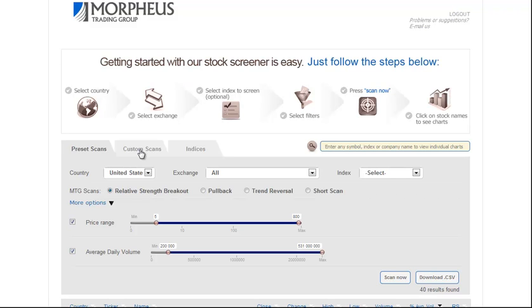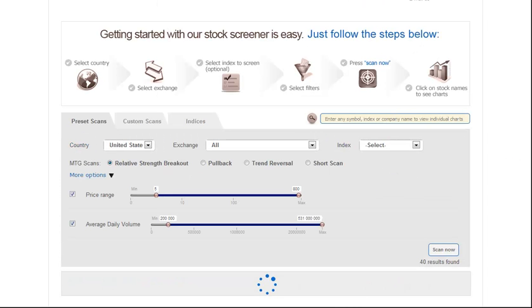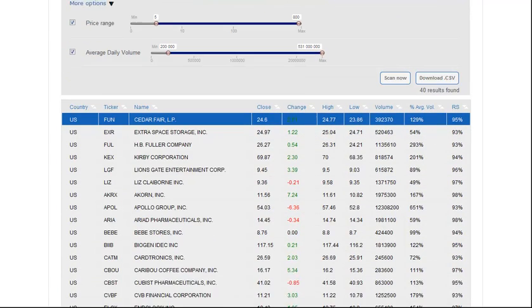To do this scan, we simply go to the Preset Scans tab within our software, select Relative Strength Breakout, and click on More Options. We select Price Range 5 and Greater, and Average Daily Volume 200,000 and Greater. You can, however, put whatever parameters you feel comfortable with — if you prefer a million shares, 500,000, or 100,000. Click the Scan Now button, and we get 40 results.